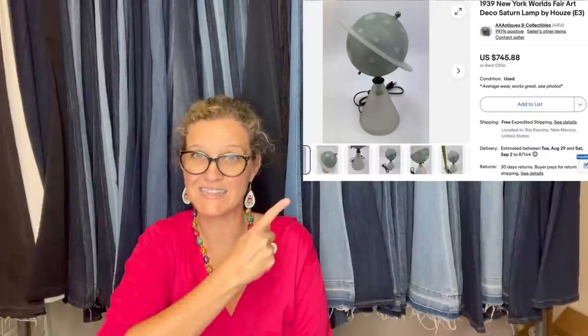This one comes from AAA Antiques and Collectibles — I just did a video featuring his eBay store, so that's coming soon. He is a big money bolo finder. He paid $10 at a garage sale last week and took a best offer of $550. It's a 1939 New York World's Fair Deco Saturn lamp by House.